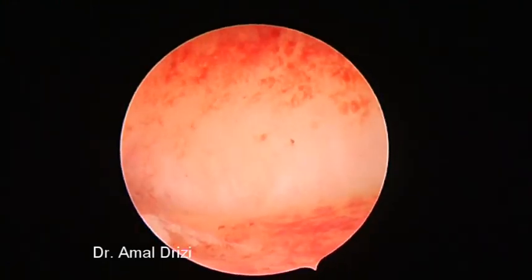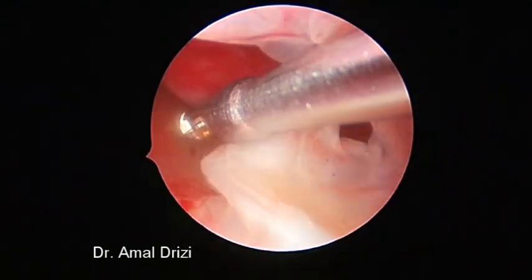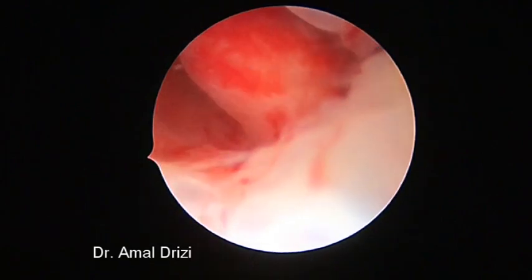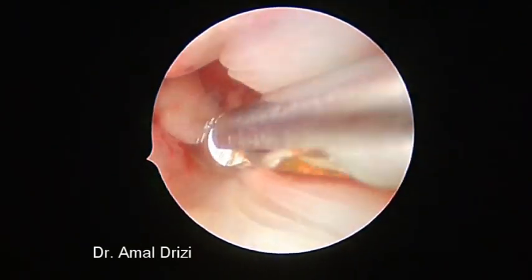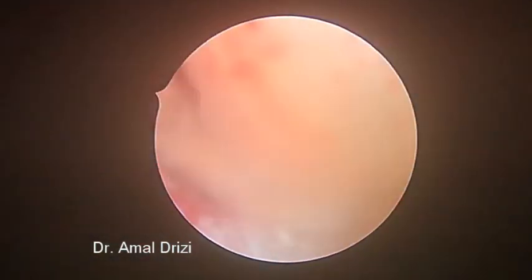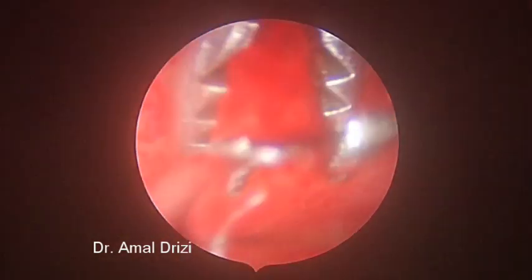The rest of the uterine cavity displays patent inflammatory signs. We proceeded to the resection of the lesion, and the endometrial polyp was also removed.